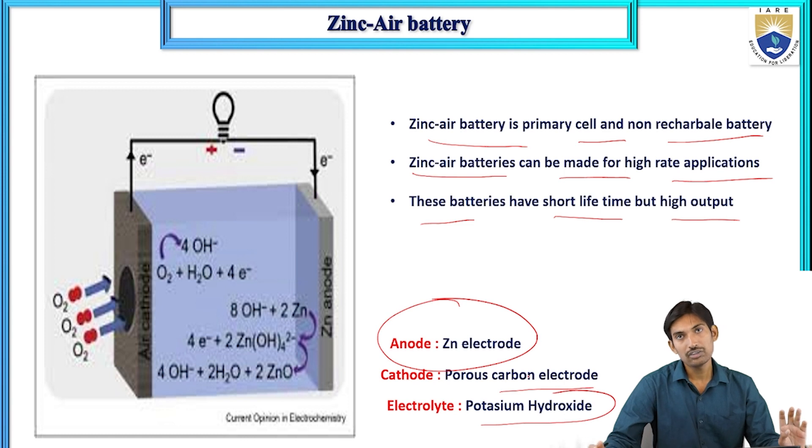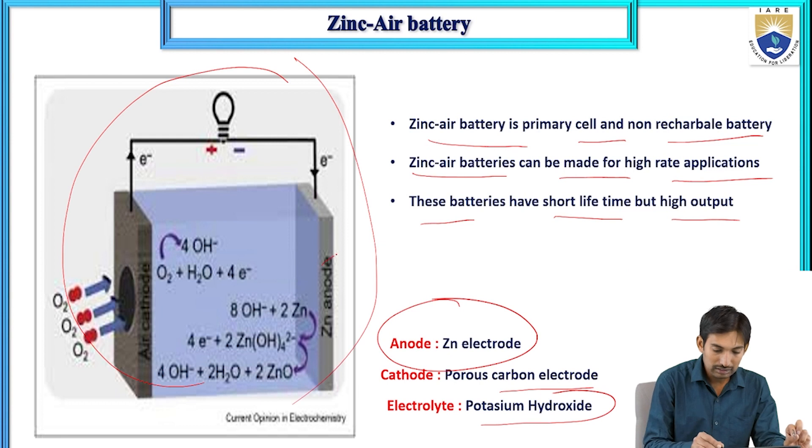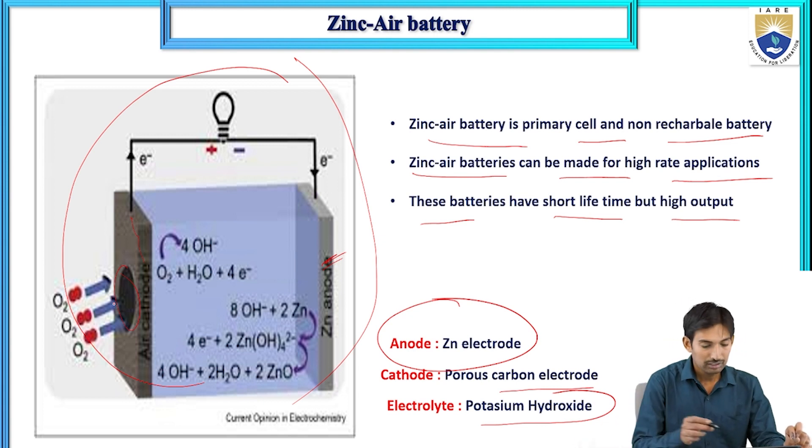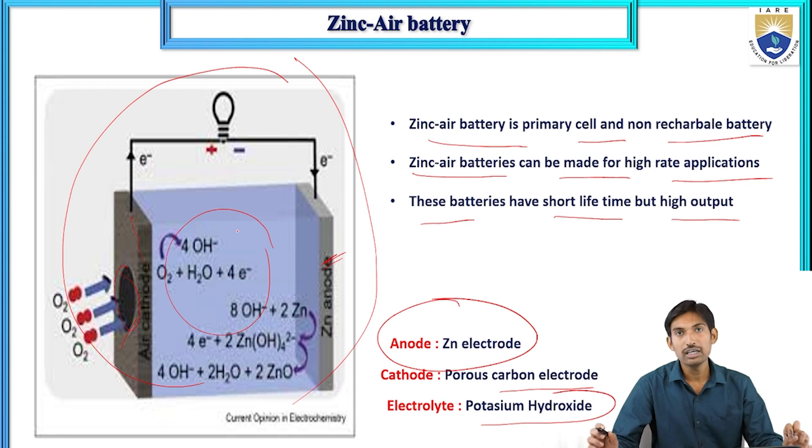This is the rough diagram of the zinc air battery. The anode is zinc, and the cathode is the porous carbon electrode which contains pores that allow oxygen in. The electrolyte solution is potassium hydroxide (KOH). The electrochemical representation is: on the left-hand side, the anode (zinc); in the middle, the electrolyte (KOH); and on the right-hand side, the cathode (air/carbon electrode).